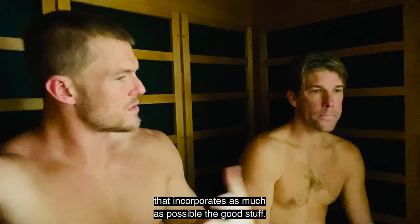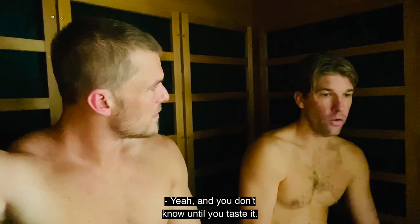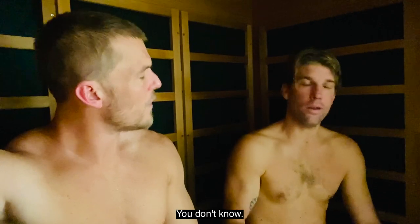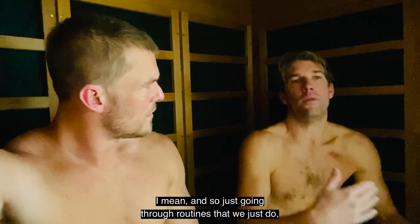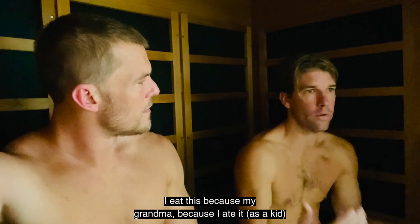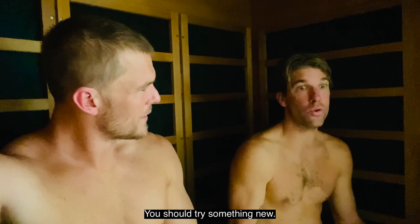Let's create routines that incorporate as much as possible the good stuff, not leaving room for the other stuff. You don't know until you taste it, you don't know until you try it, you don't know until you eliminate it. Instead of just going through routines that we just do because my grandma did it — it turns out those biscuits and gravy aren't too good for you. Try something different.